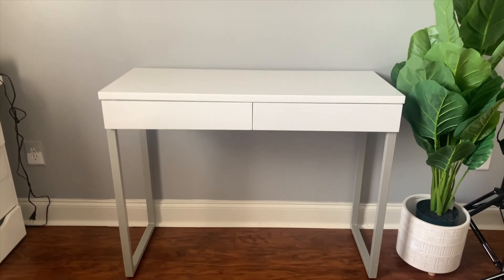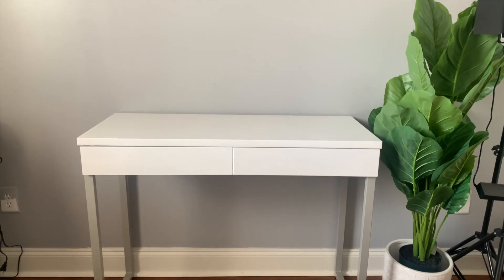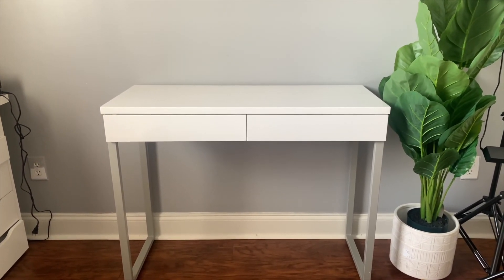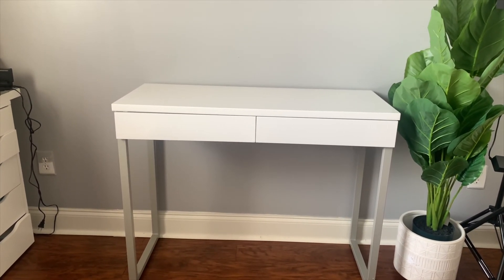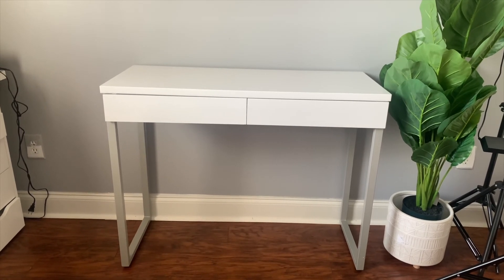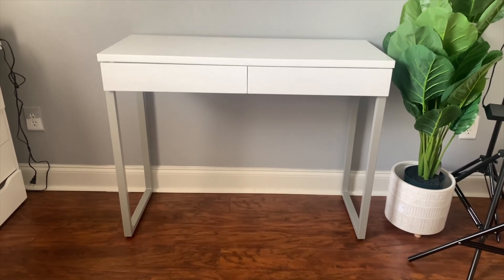This is the finished assembled vanity desk — thanks to my husband, he did a great job! I will have the link down below in the description box if you're interested in purchasing it. I ordered it from Amazon and I believe it was $147.